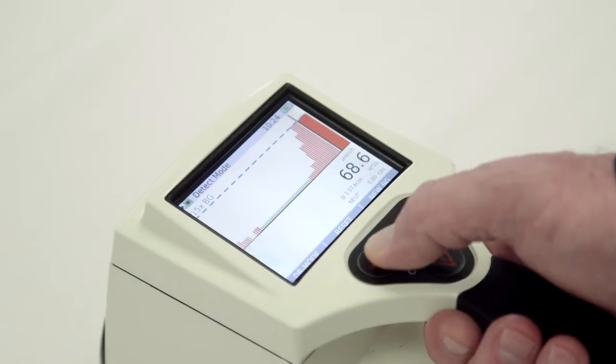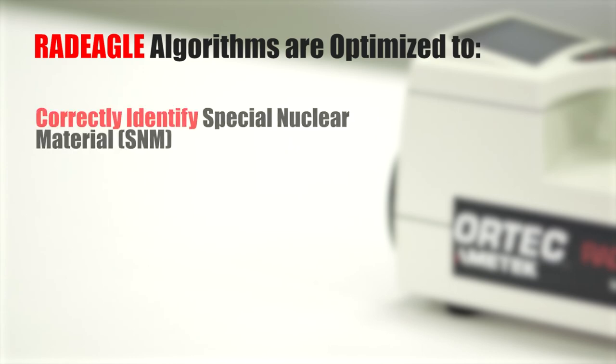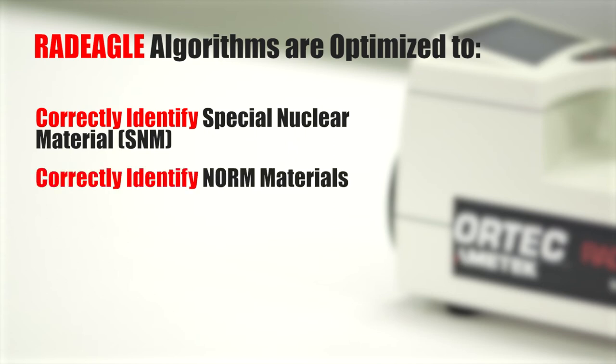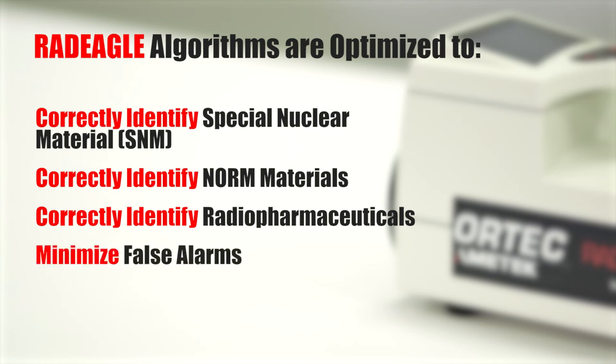After detecting a potential threat source, the next step is to correctly identify the source. Through extensive simulation, validated and refined with real-world empirical testing, the Radeagle's performance is tuned and optimized for key isotopes associated with special nuclear material (SNM) for the nuclear security and safeguards market. The Radeagle is also excellent at identifying NORM materials and radiopharmaceuticals that other instruments may incorrectly identify as SNM. The Radeagle has consistently outperformed other RIDs by a wide margin in correctly identifying sources, minimizing false alarms — both false positive and false negative.